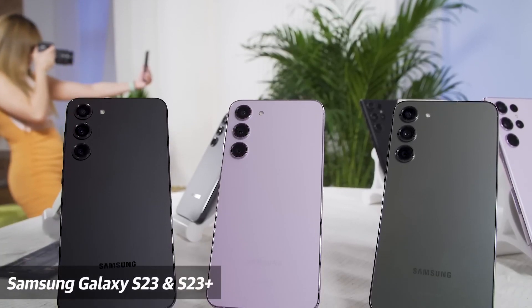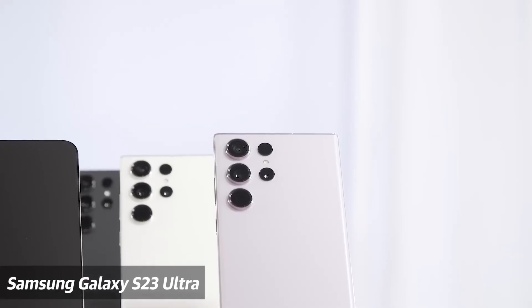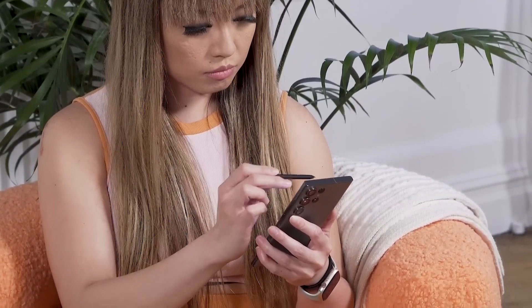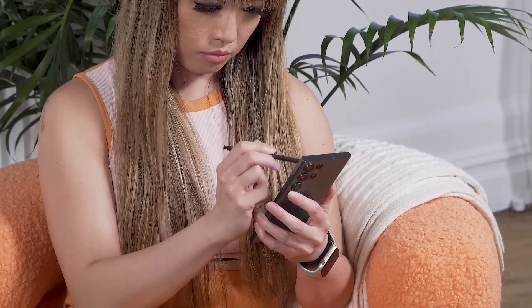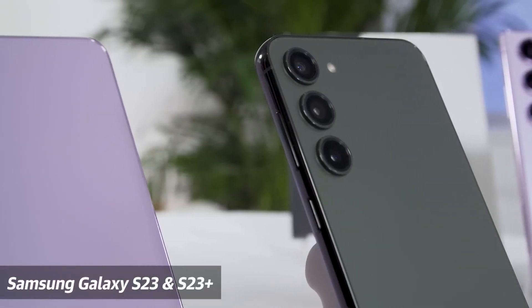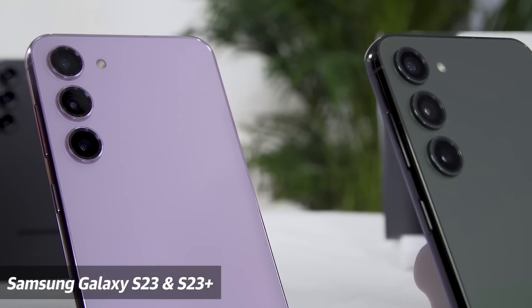The Galaxy S23 series is the latest version of the company's mainstream single-screen non-foldy smartphone, and it comprises the S23, the S23+, and the S23 Ultra. Long-time fans of Samsung may remember that the Ultra model of the S series is now the version with a pen in it, taken over from the Note series. As its name suggests, this is the highest-powered mainstream flagship of the S23 line. We're going to focus on that for this video. If you want to find out more about the S23 and the S23+, check out our other hands-on video on our channel.